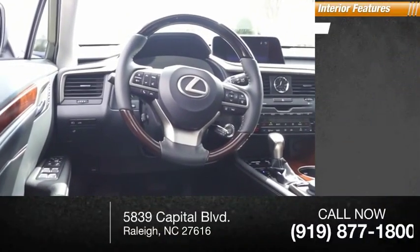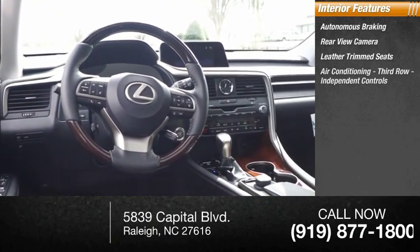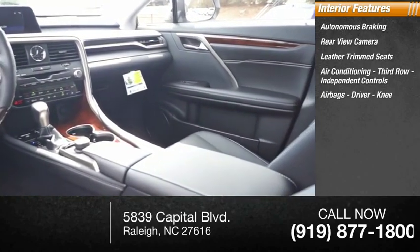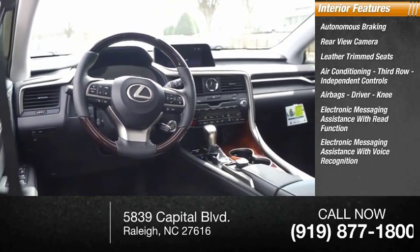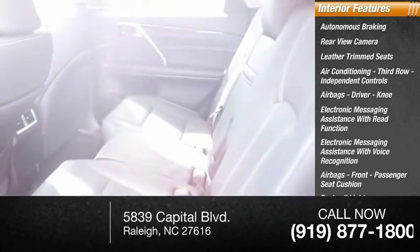Inside you'll find autonomous braking, rear view camera, leather trim seats, air conditioning third row, independent controls, airbags — driver, knee — electronic messaging assistance with read function, electronic messaging assistance with voice recognition, airbags front passenger seat cushion, footwell lights, trip computer.